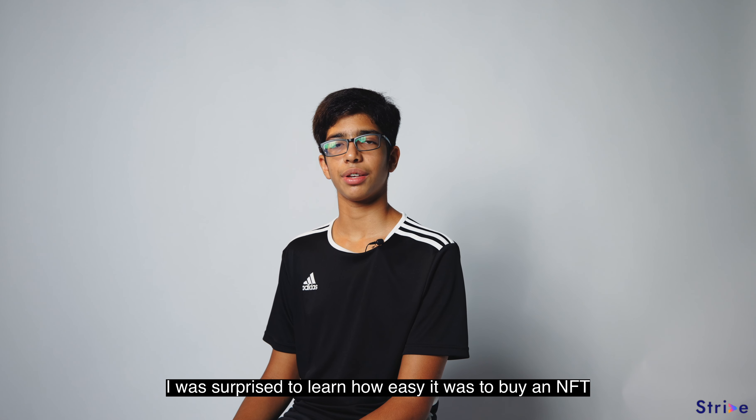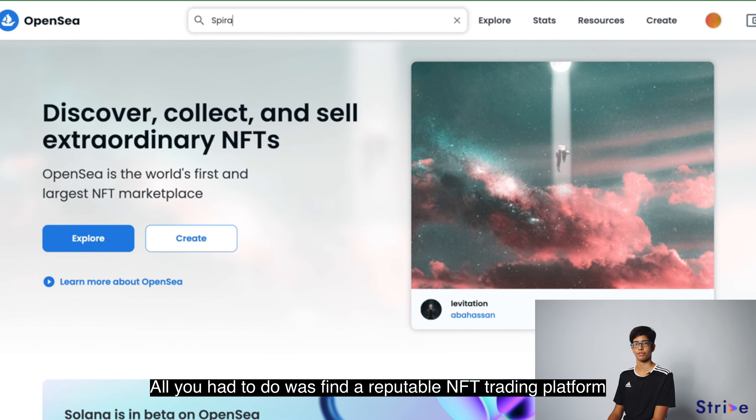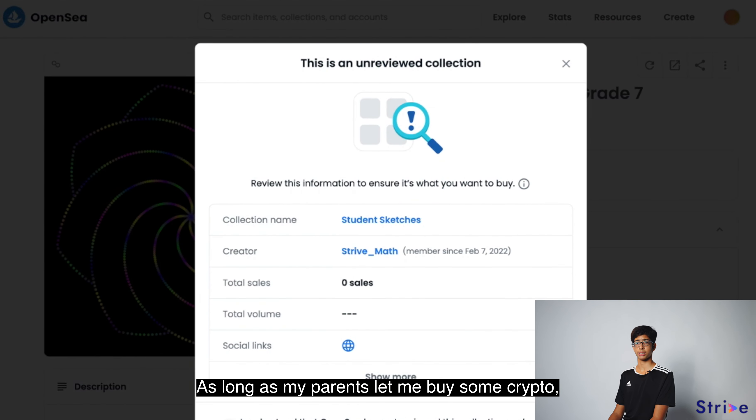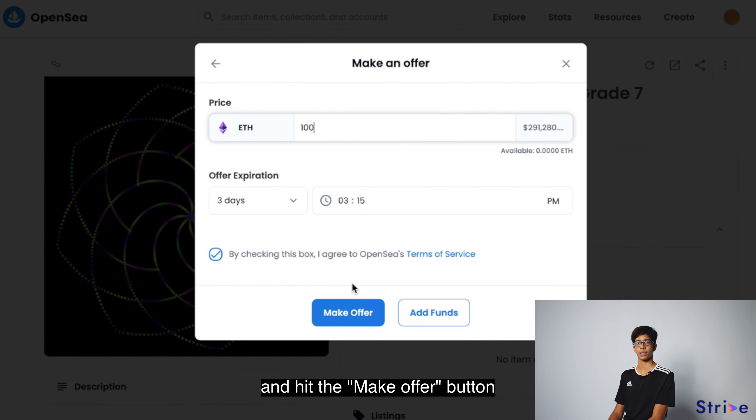I was surprised to learn how easy it was to buy an NFT. All you had to do was find a reputable NFT trading platform and look for a piece. Once I find a piece that I like and I want to make an offer, as long as my parents let me buy some crypto, all I need to do is choose how much I'd like to buy it for and hit the make offer button.